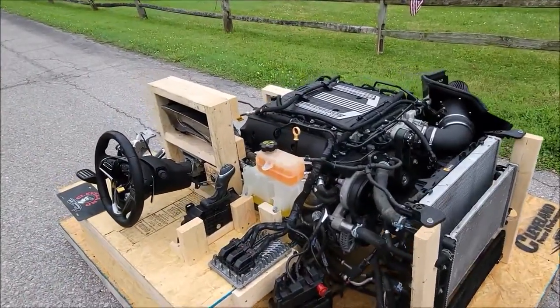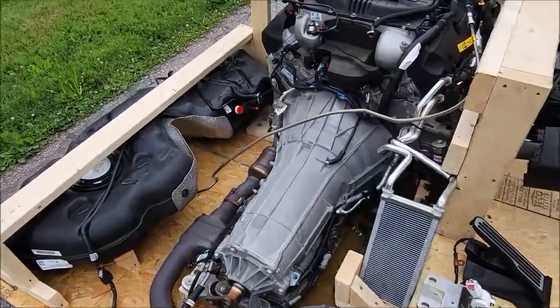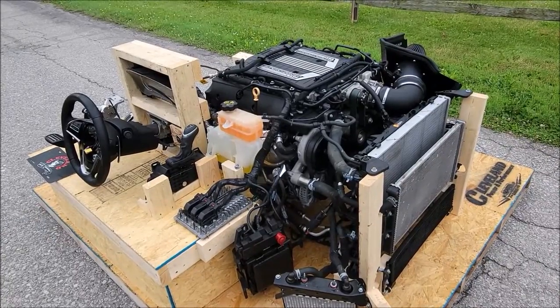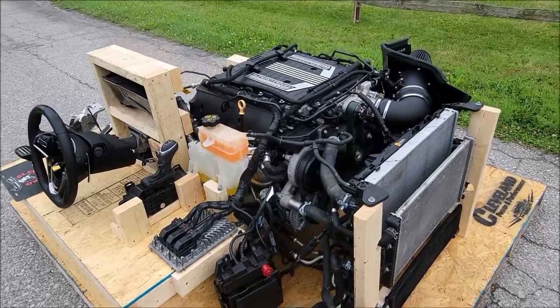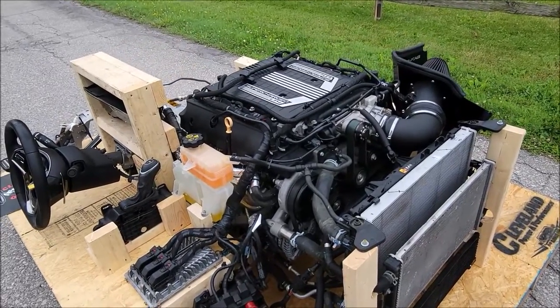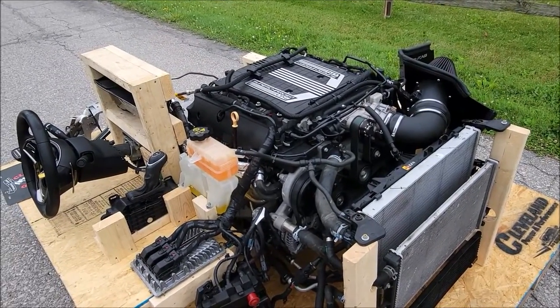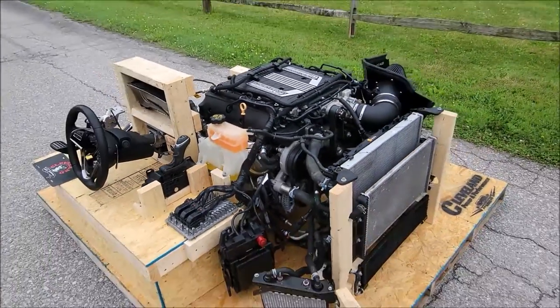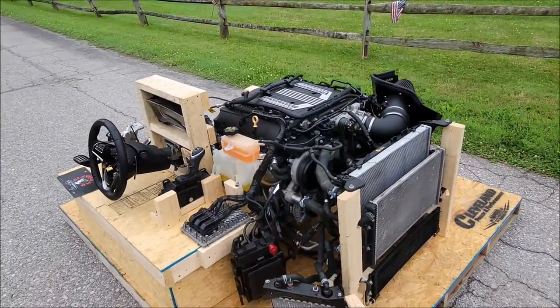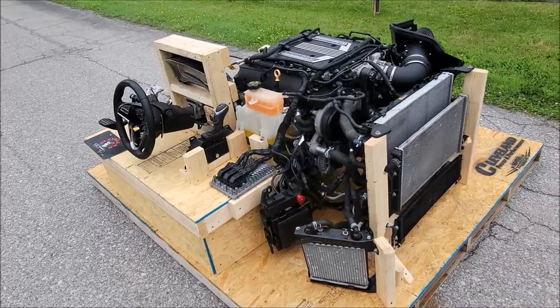A 6.2 liter LT4 engine and 8L90 8-speed automatic transmission. Now behind all these RPO codes, engine designations, and acronyms that these guys like to throw on cars, there's sometimes a story. So I took it upon myself to fly out to the East Carolina General Motors plant to talk to John Cadillac, the co-founder, programmer, and developer of this beautiful 6.2 liter LT4 engine, and he told me a little backstory.